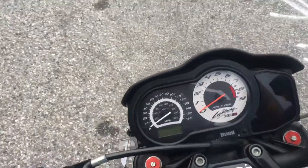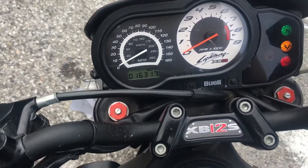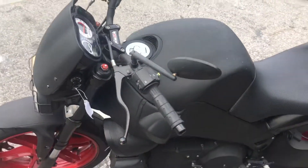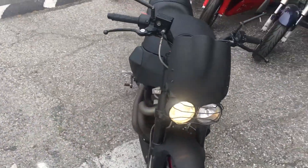This is a clean title California bike with very low miles — only 16,317 miles on the odometer. This bike runs very good; very torquey V-twin engine.